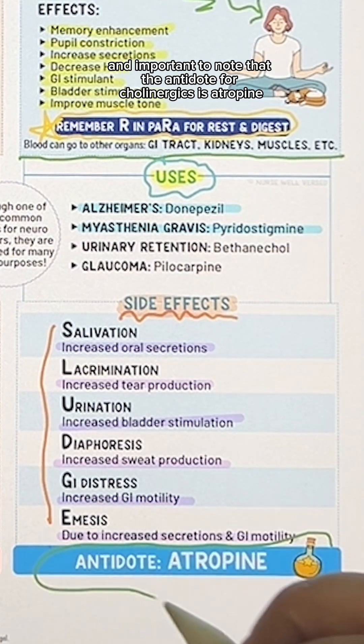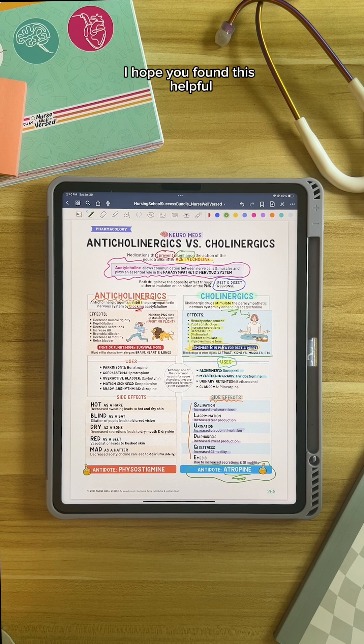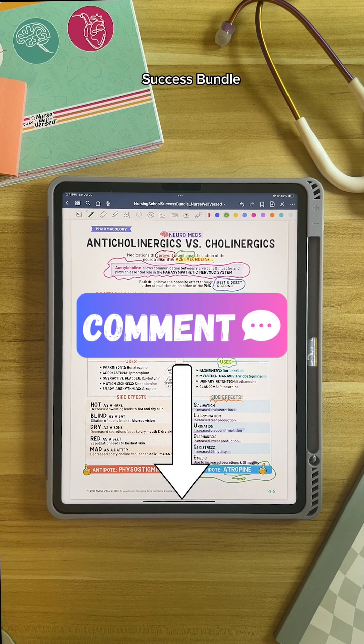It's important to note that the antidote for cholinergics is atropine, which has the opposite effect of cholinergics. Check out the full study sheet in the Nursing School Success Bundle.